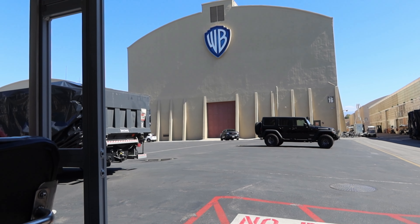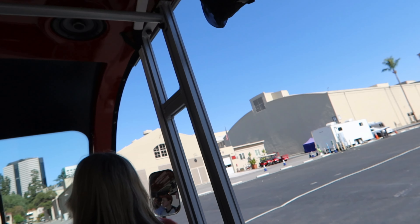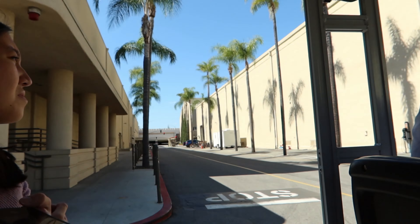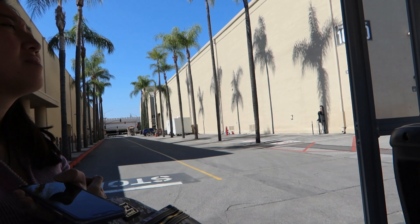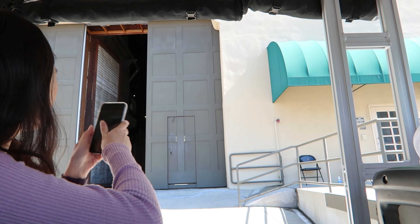Amanda Seyfried plays Marian. Coming up here on the left is Stage 10, and it's on the other side of the street. Right next to Stage 5, last year Stage 11 was where they filmed a lot of ER. Fun fact about Young Sheldon: the actress who played...